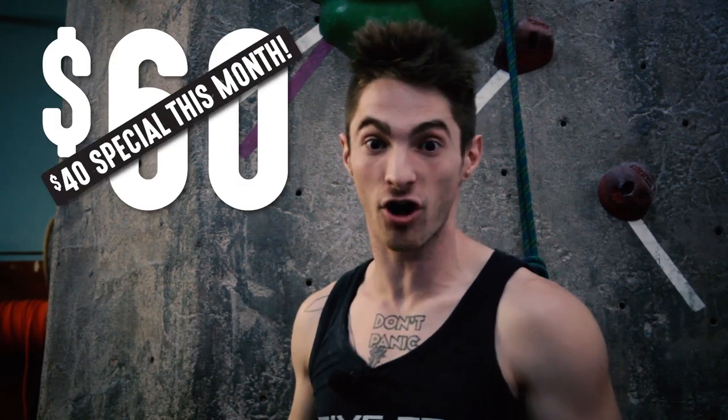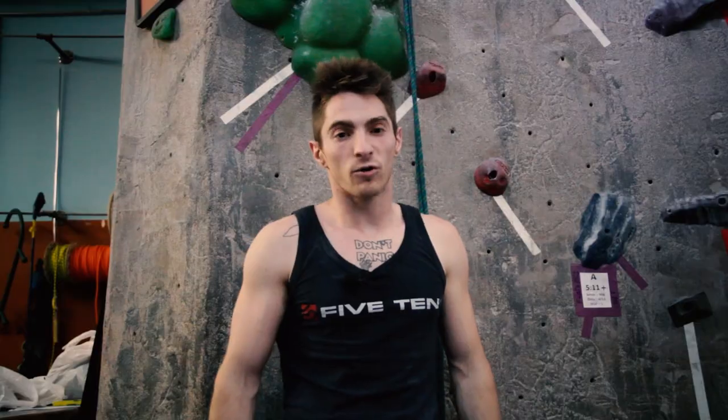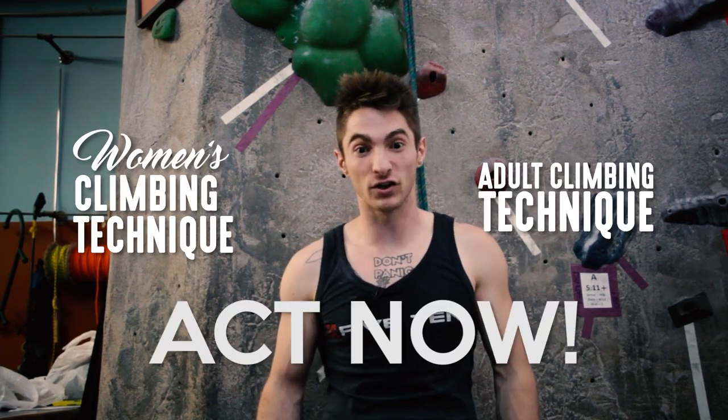Normally this class is $60, but if you buy within the next 10 seconds, we're going to reduce the price to $40. That's a savings of 33.33%! We're also offering special deals on women's technique and adult technique, but act fast because at these prices, those spots are going to fill up fast.